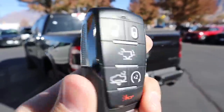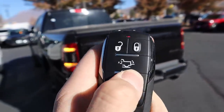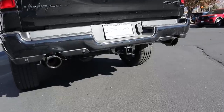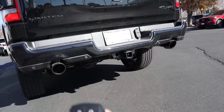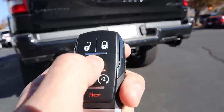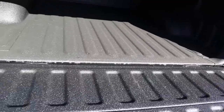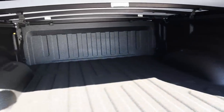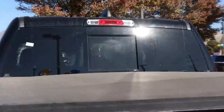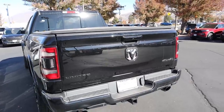Here's the key fob on the Ram 1500 Limited. It says Limited on the back with lock and unlock, tailgate release, air suspension, and remote start. Press remote start twice — first press locks it, second starts the 5.7-liter Hemi. Press again to shut it off. The tailgate release drops the gate right down. You've got full spray-in bed liner, LED bed lights, and a soft tri-fold tonneau cover. Cab lights up top with a power sliding window. The Ram tailgate is much lighter than the Ford's but has no extra functionality beyond a regular tailgate.